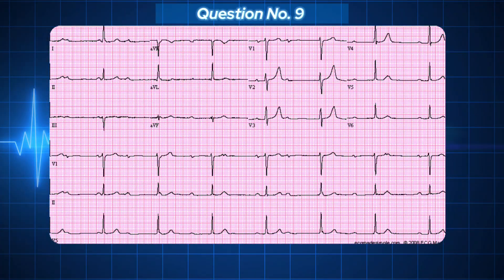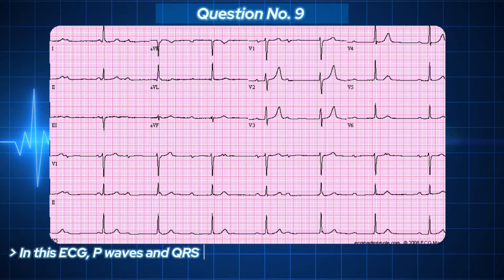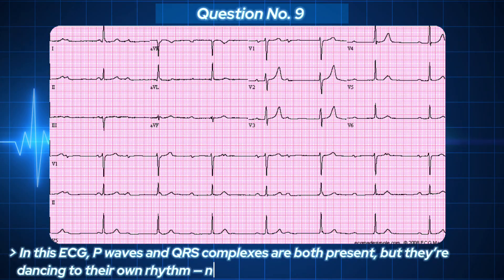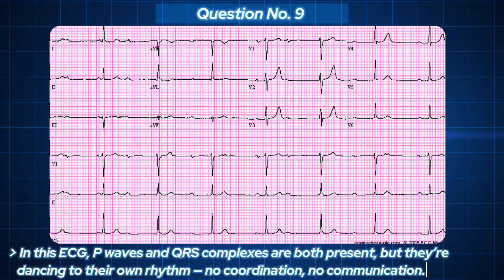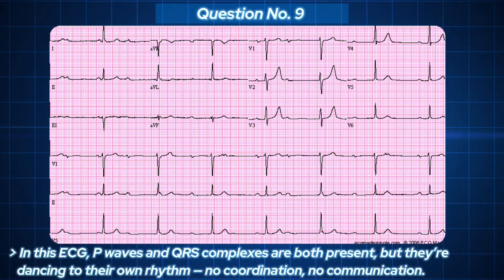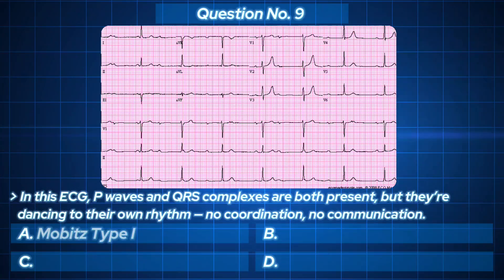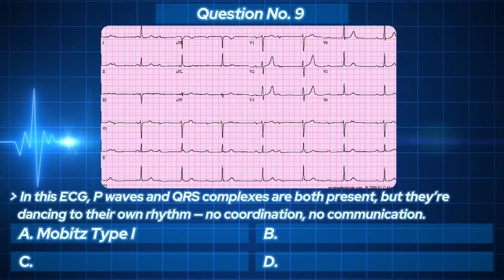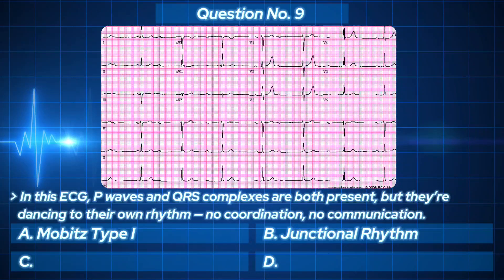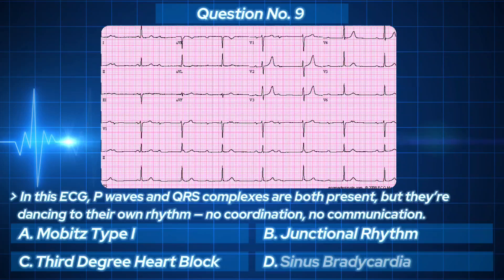Now the ECG looks confusing — P waves and QRS complexes are both present, but they're dancing to their own rhythm. No coordination, no communication. The atria and ventricles are beating independently. Your options: A. Mobitz type 1. B. Junctional rhythm. C. Third-degree heart block. D. Sinus bradycardia.